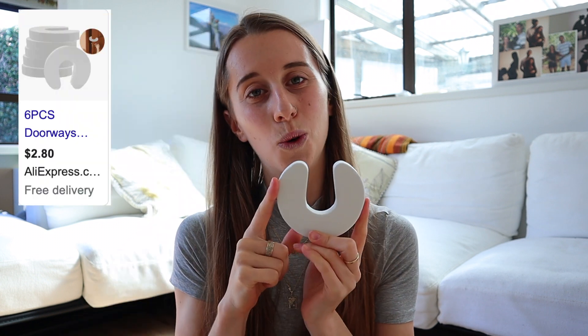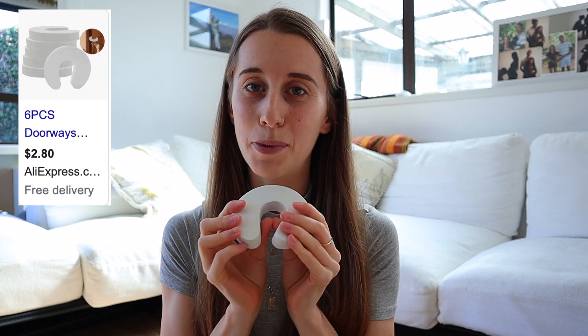The first thing I want to talk about is safety items. When your baby hits six to nine months and starts crawling, you need to baby-proof your home — it can be really overwhelming. They'll injure themselves with pretty much everything and they're going to touch everything they're not allowed to. The main four things I recommend are door stoppers.